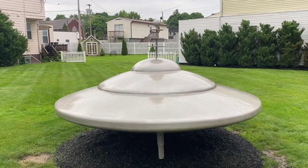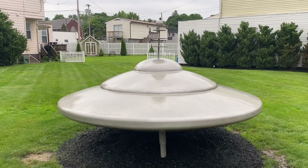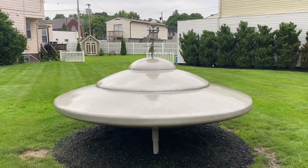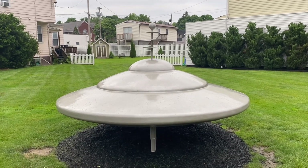I want to welcome you to Mars, Pennsylvania. That's right, Mars. That's why we have a flying saucer in the middle of town. Either that or this is the escape route. Cool little town.